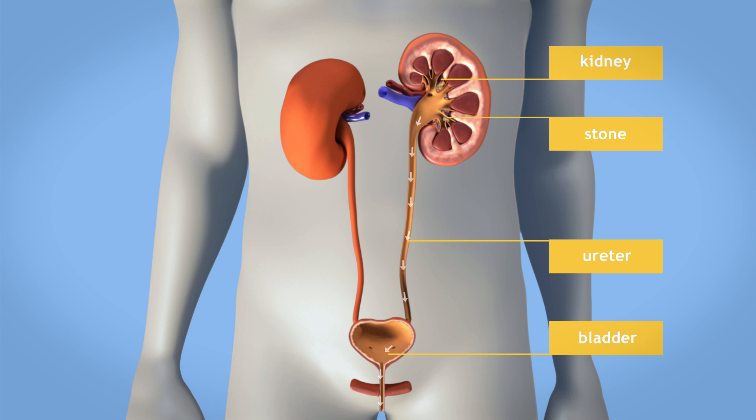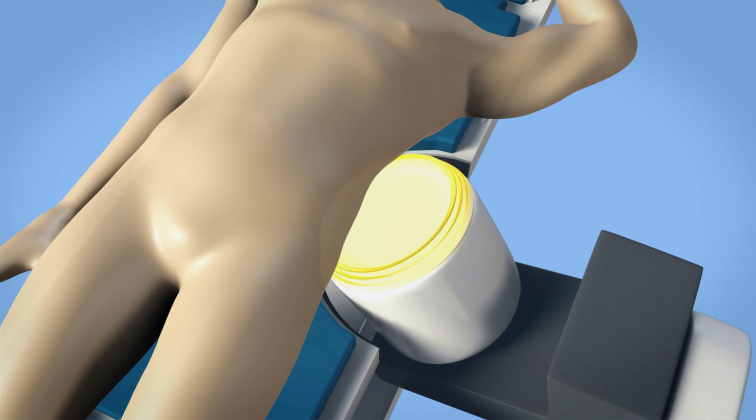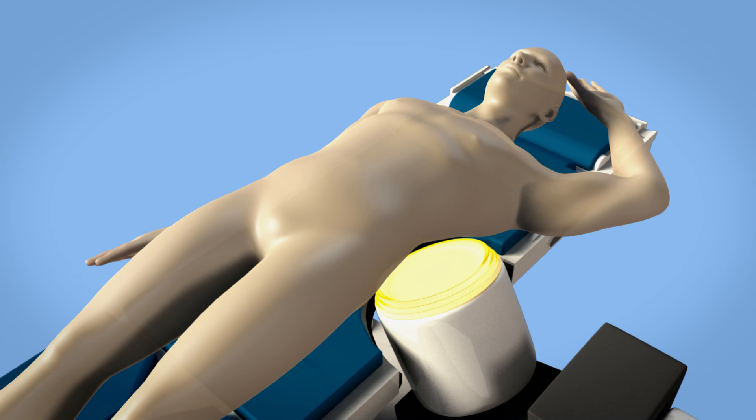This animation shows the removal of stones in the kidney. There is usually no need for general anaesthesia, but pain medication is administered for comfort during the procedure. You are placed on an operating table with your flank positioned towards the shockwave generator.